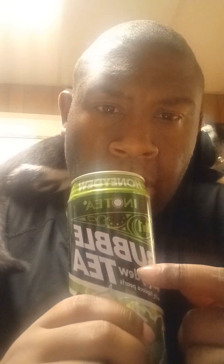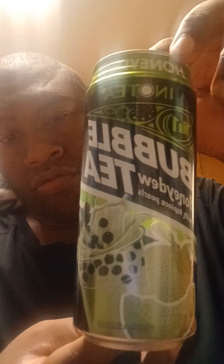Instead of saying bubble tea, it said 'bubba' — like yeah, bubble tea. This is honeydew and this is number one. So this is how it looks. I got this at Kroger's for a decent price of like three something. So I want to see what it's all about.